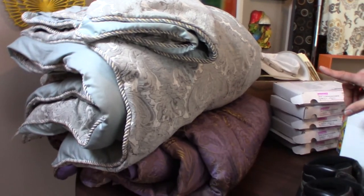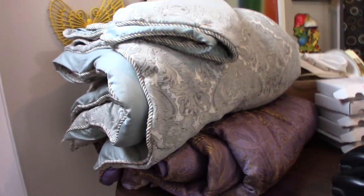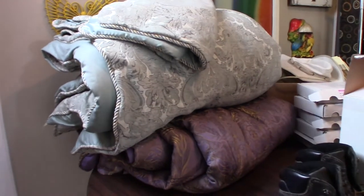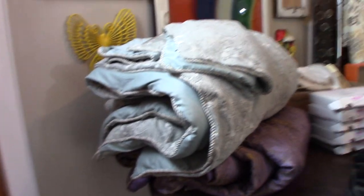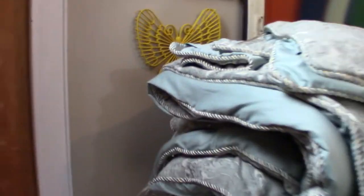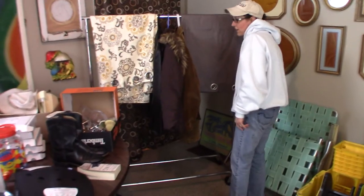I've got two king-size comforters. The top one has two shams with it. We have a king-size bed and I got rid of my old comforter set, so I wanted a different one. I think I'm going to keep the blue and gray one at the top with the shams, but I'll sell the other one — I'll price that for around $25 or $30. No stains, no holes — they're both in great condition. I'll wash it and put it on our bed.